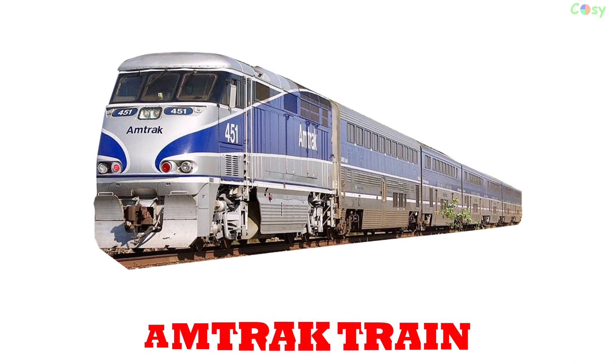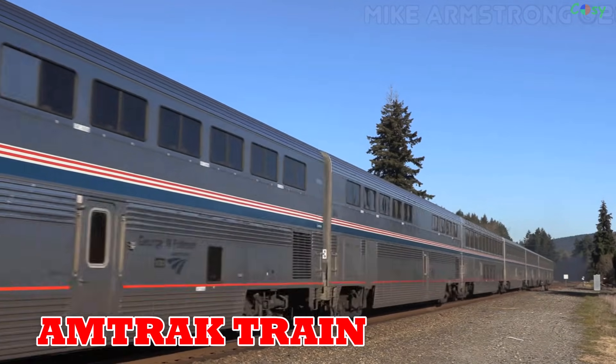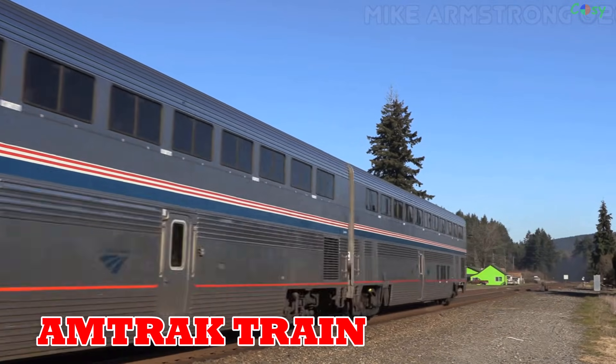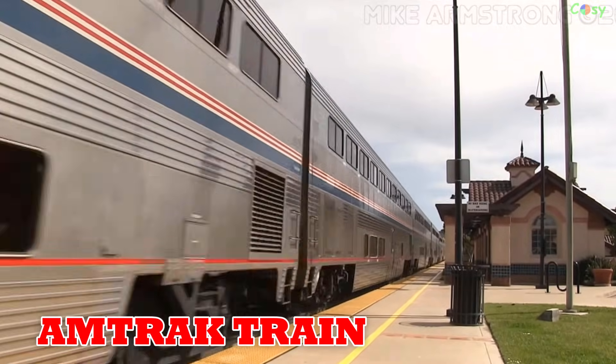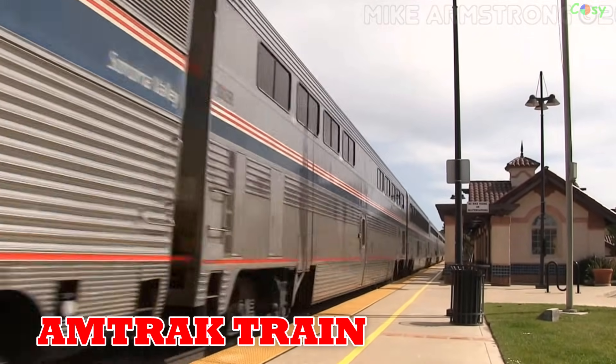Amtrak train: established in 1971, Amtrak manages US passenger rail service. Its Acela Express connects major East Coast cities at speeds up to 240 km/h.